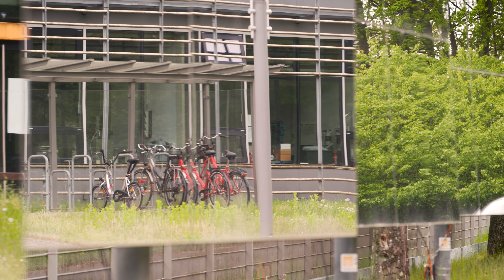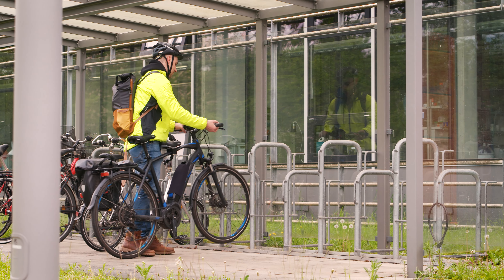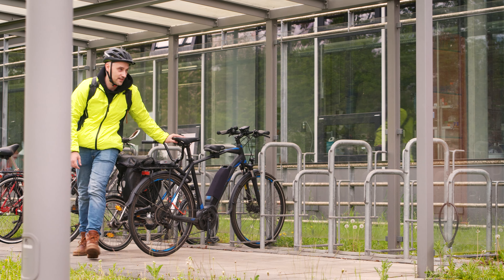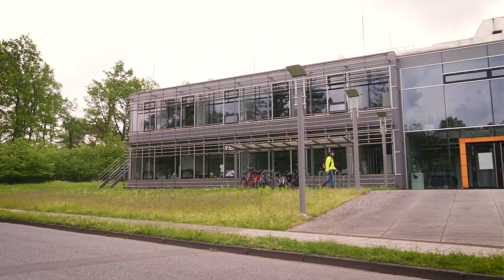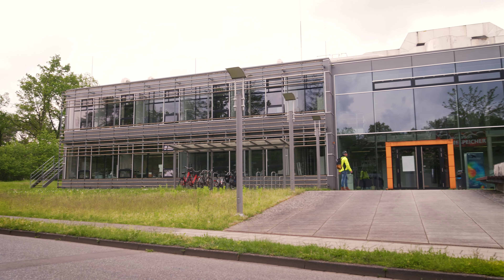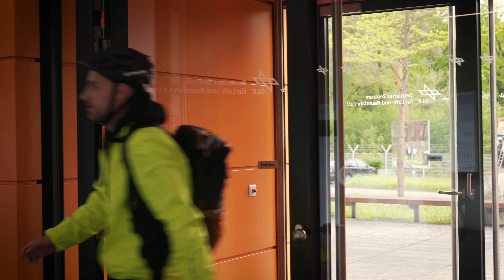Während des Studiums – ich habe Maschinenbau studiert – war mir noch nicht so wirklich klar, was ich machen will. Und als dann das Moratorium für die Kernkraft kam und die Fukushima-Katastrophe, da war mir klar, in welche Richtung die Energieentwicklung sich bewegt. Und deswegen habe ich versucht, mein Studium auf erneuerbare Energien auszurichten, und mache jetzt meine Doktorarbeit am Institut für Technische Thermodynamik am DLR.